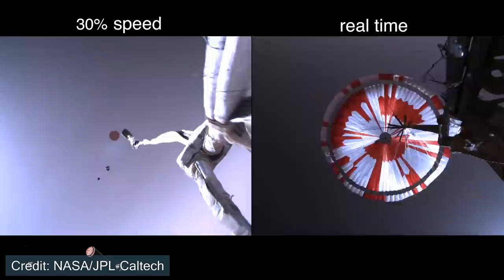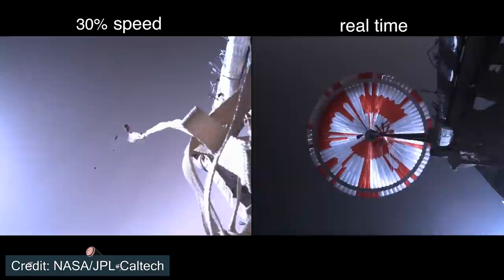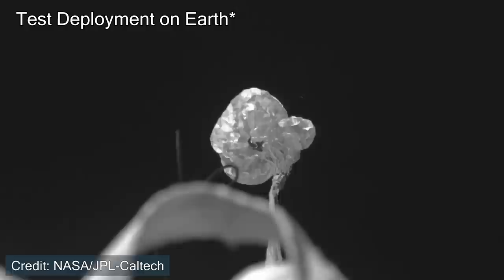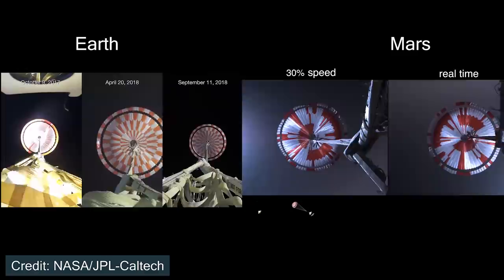Let's begin with the footage, starting with the supersonic parachute. Here we can see the parachute being deployed in real time and slowed on the left. The entire parachute is deployed in 0.4 seconds, which is incredibly fast. This isn't the first time we've seen this parachute deployed — there have been multiple tests in high altitude conditions on Earth, mimicking the Martian environment. We can have a direct comparison between our tests on the left and the deployment on Mars on the right.